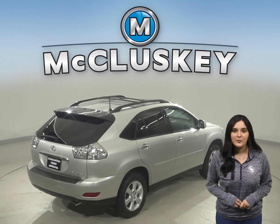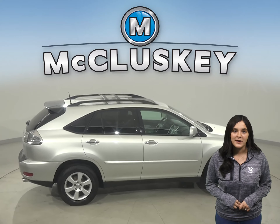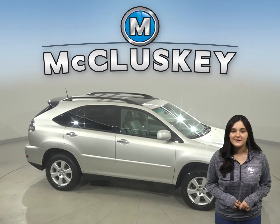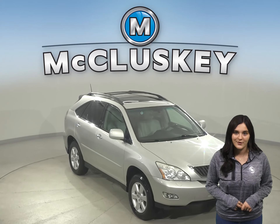You'll also have a cool moonroof to let some extra light shine in. For safety, you will have ABS brakes and traction control. There's all-wheel drive, plus this vehicle has passed our 172-point inspection, so it's ready to hit the road.